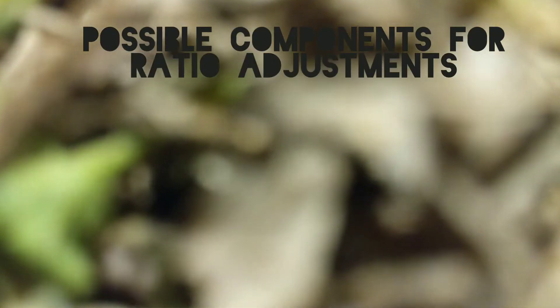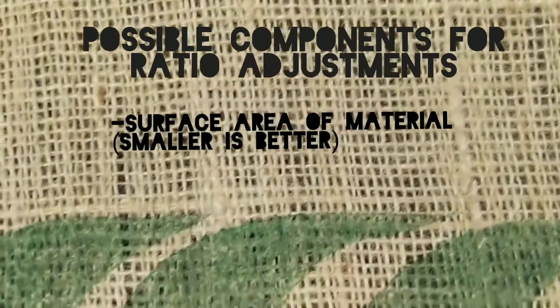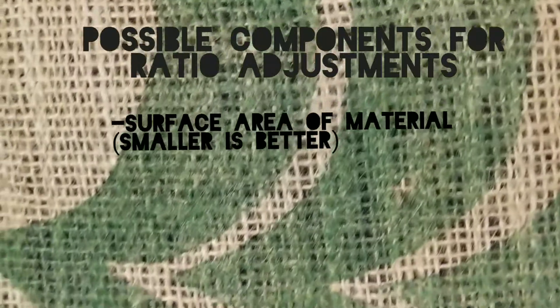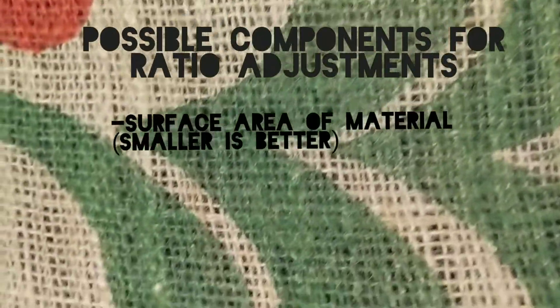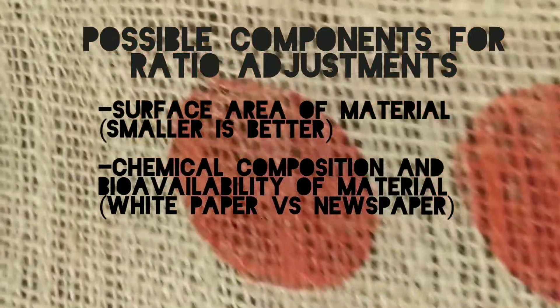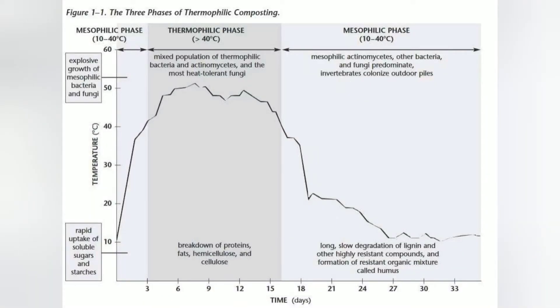There are other components that can change our ratio. One example is surface area of new material — small is better due to potential airflow and quicker access to material. For example, sawdust processes better than wood chips. Another example is chemical composition and bioavailability of the material. For example, newspaper has more wood material, lignin, and degrades slower than white office paper. Corn has natural polymers that lend itself well to sustainable plastic production, but composts much slower than other materials.